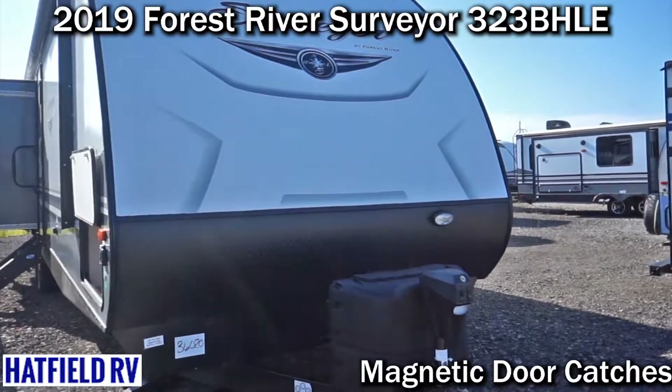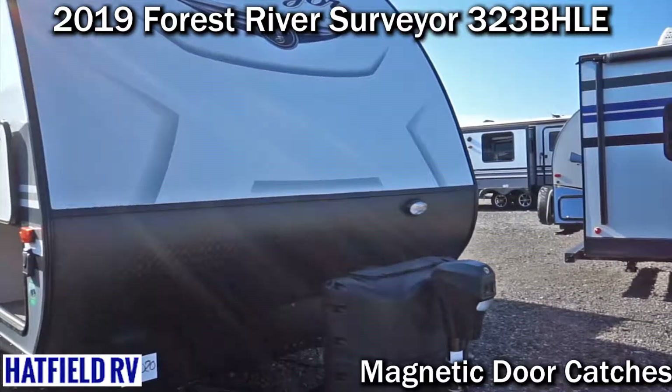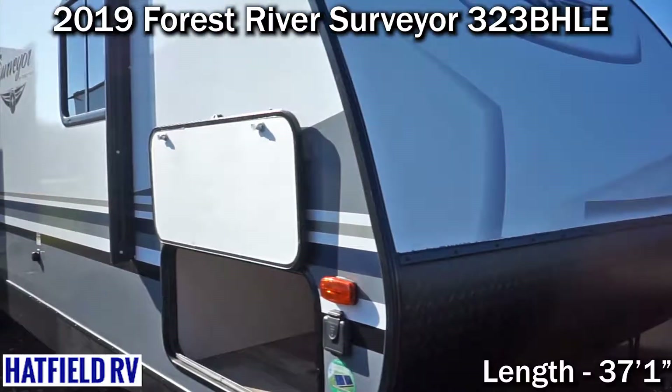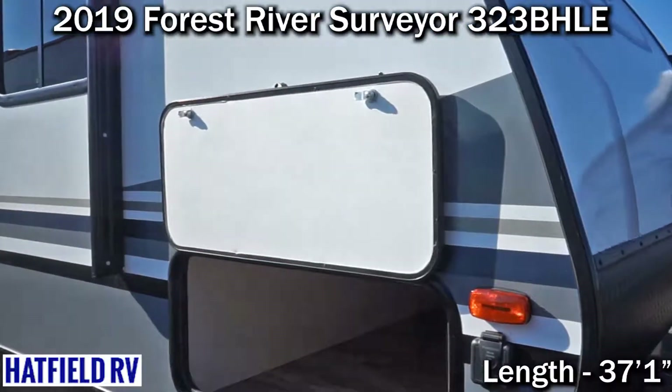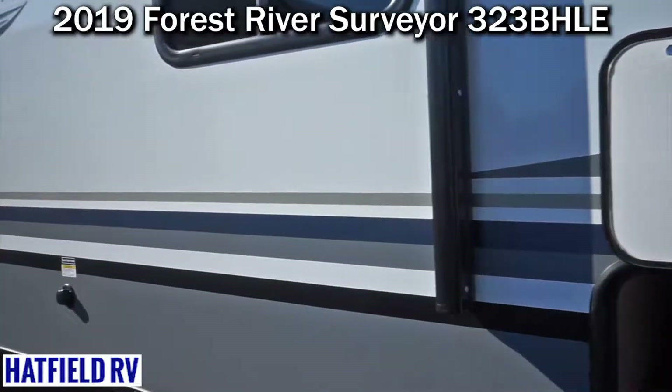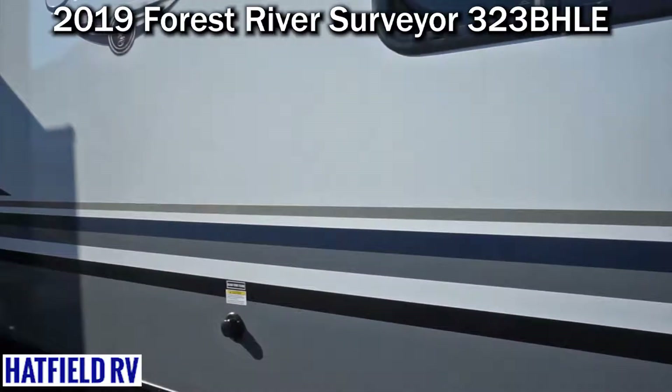Hi, I'm Jason with Hatfield RV, and today we're going to discuss the Surveyor 323BHLE. This is a new floor plan for this year and they've done very well selling. This is a triple slide opposing living room slide floor plan.